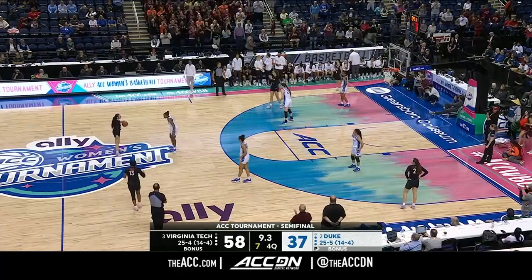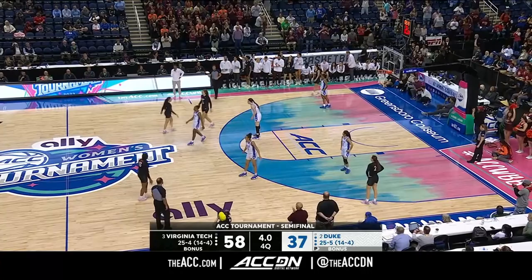It's going to be real cool to be a Hokie in the next 12 hours or so. We'll see what happens in the final tomorrow — Virginia Tech and Louisville to decide the ACC Championship.